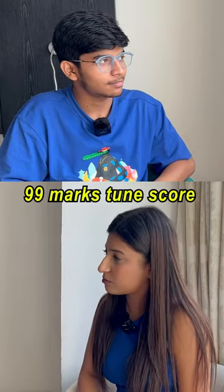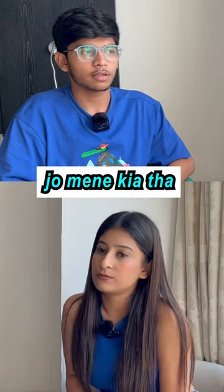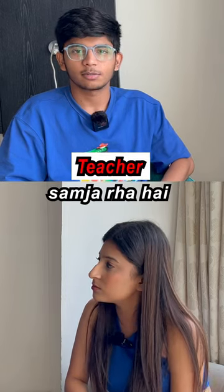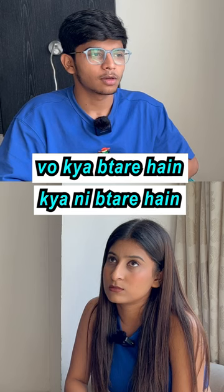When you scored 99 marks in class 10 in SST, how can a junior take so many marks? I will tell you what I did. First of all, when you are reading the chapter, you have to understand what they are telling you. You will get an idea.